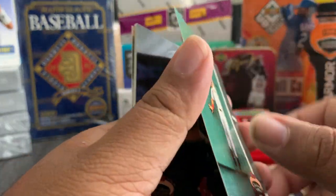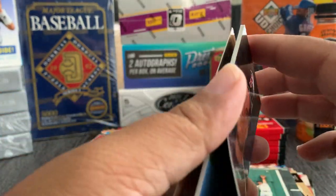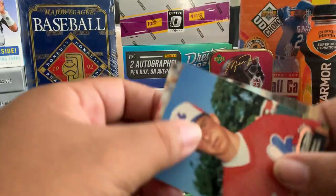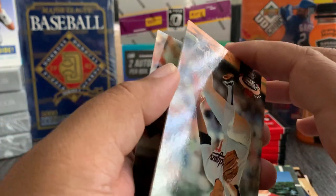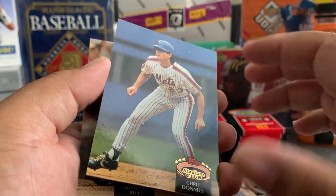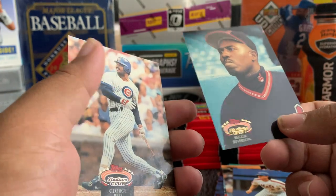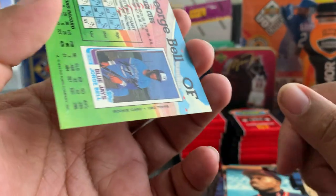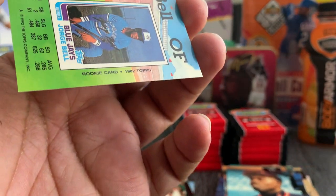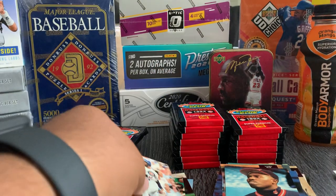Mike Greenwell — Mike Greenwell in front of a green wall. Now they're starting to get stuck — maybe I spoke too soon. Brian Barnes, Chris Donnels, Reggie Jefferson, George Bell — San Pedro de Macorís, Dominican Republic.